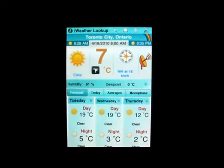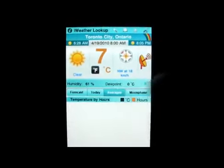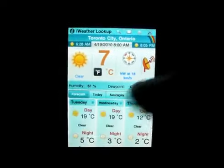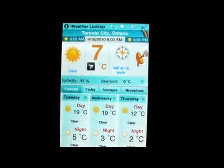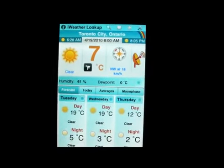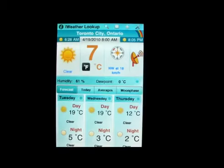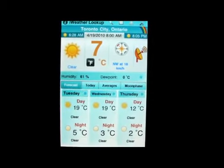It says 61% humidity. Then you can click on Today, Averages, and Forecast. It's just a nice layout — it gives you the wind speeds. Most of the ones that are out there, there's tons of these weather apps, but a lot of them are not as detailed as this one is.